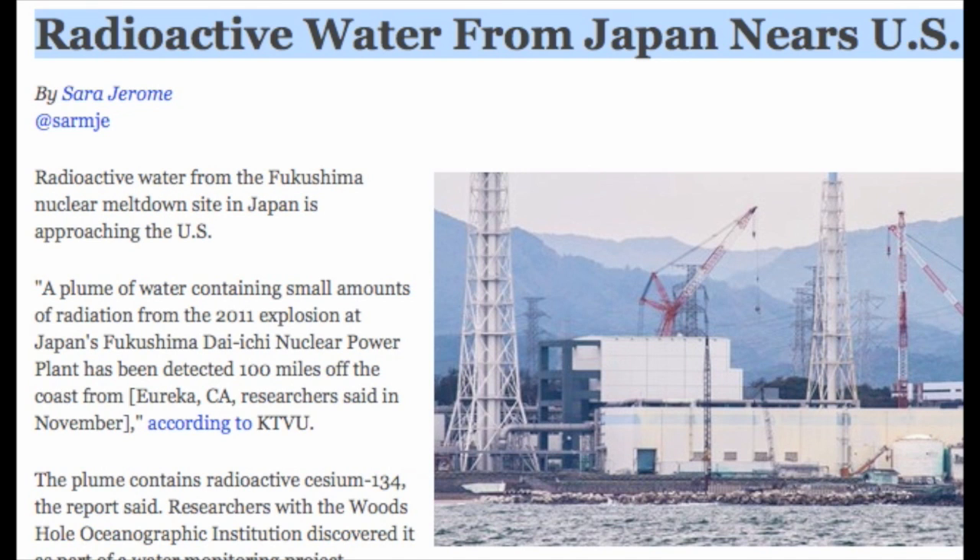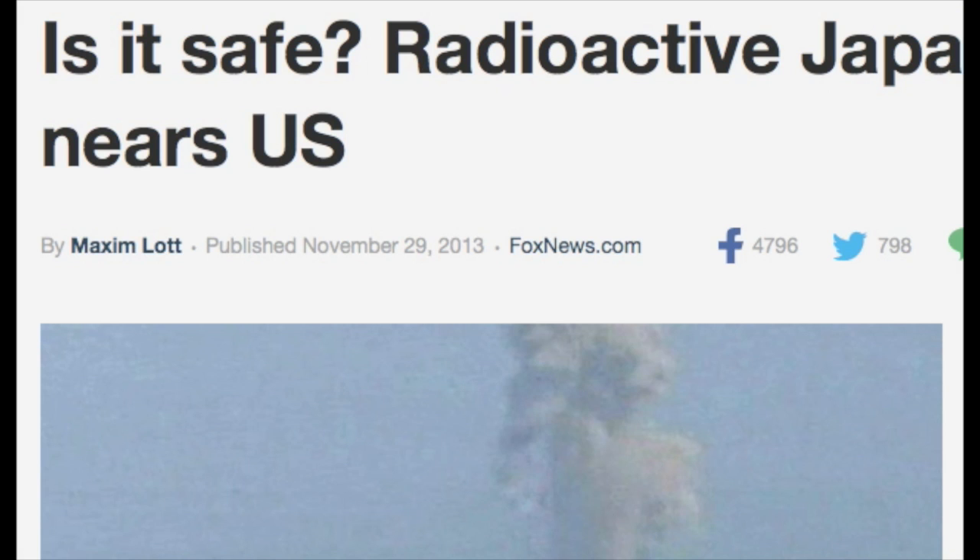The blast and collapse of the Fukushima Daiichi nuclear power plant as a result of a devastating earthquake and tsunami in March 2011 released caesium-134 at unprecedented levels. This and other radioactive elements have been slowly making their way across the Pacific Ocean, becoming diluted as they go, USA Today reported.